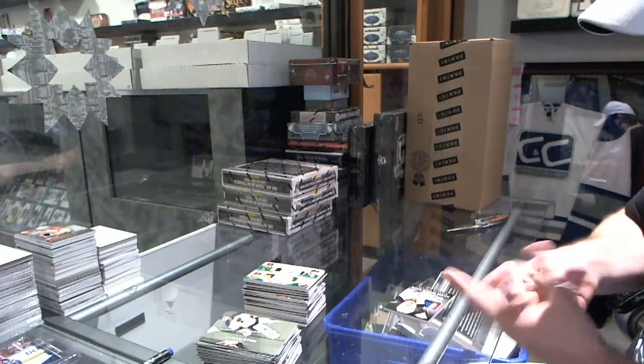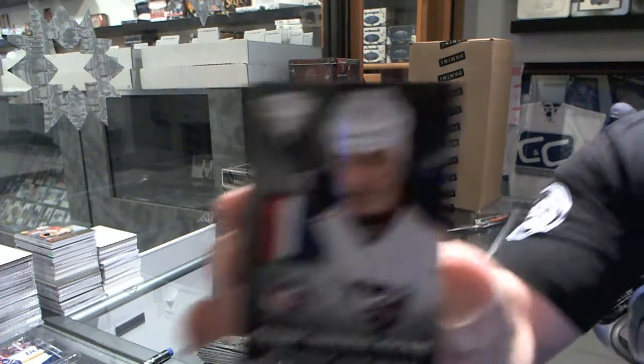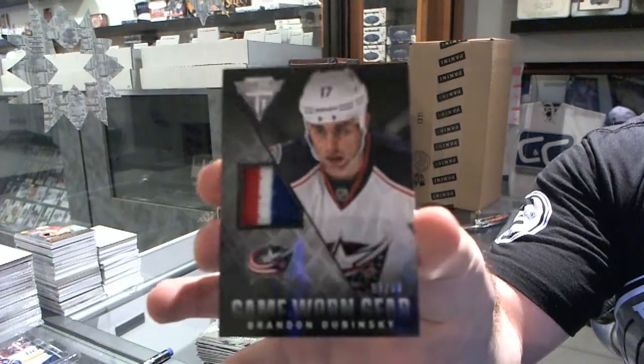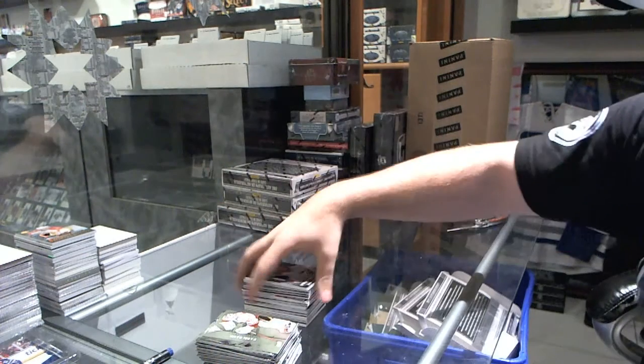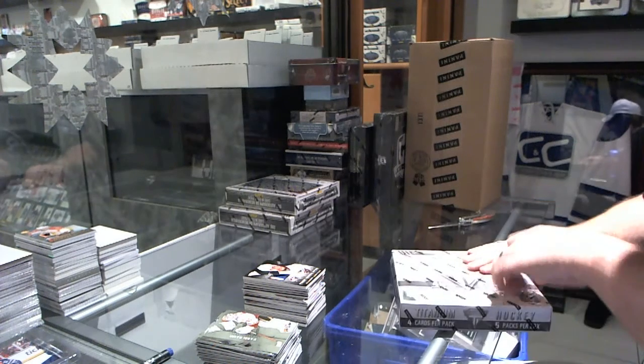And we've got for the Columbus Blue Jackets, game-worn gear, number to 50, Brendan Dubinsky. Those are some crazy miscut base cards.